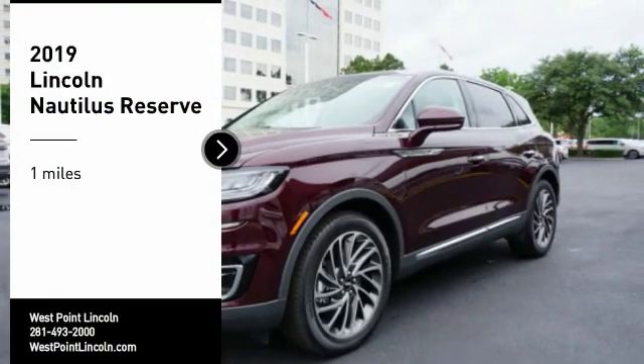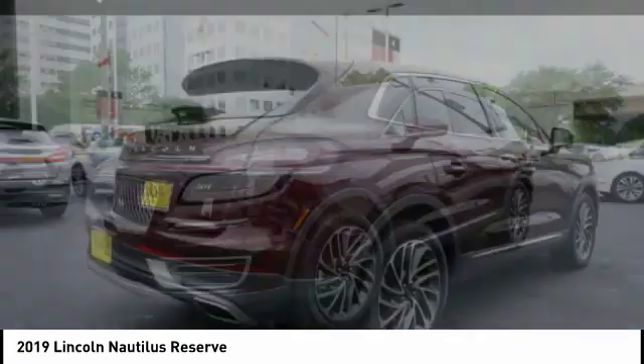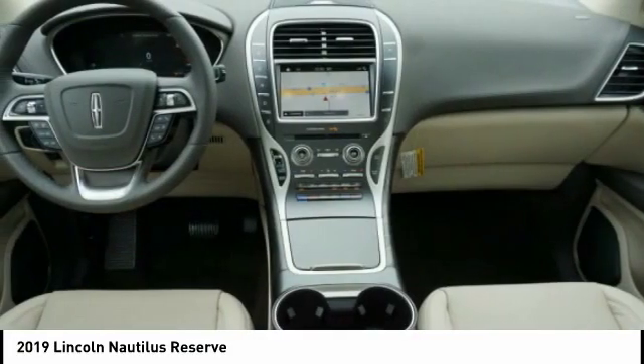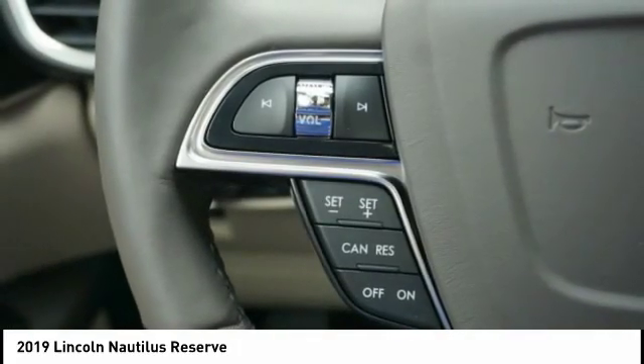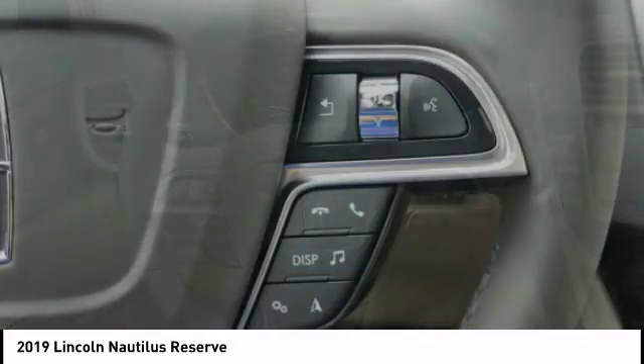Stop by and take a look at the 2019 Lincoln Nautilus. The Lincoln Nautilus crossover provides you with all the functionality you need in a vehicle. Plenty of space, lots of safety and technology options, and a high-end interior feel makes this the perfect vehicle.